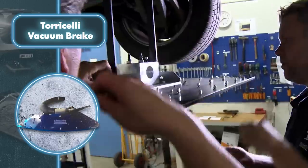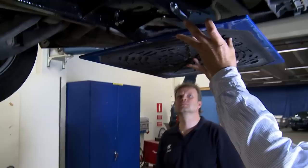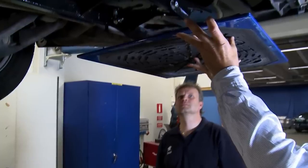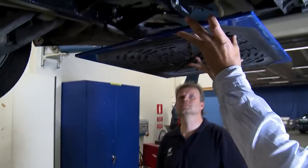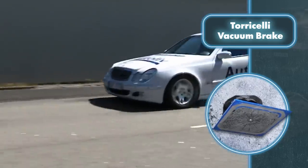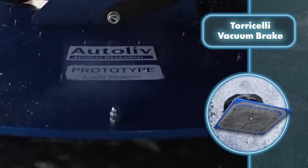Such braking can really help those who didn't have time to hit the brake pedal and could even save someone's life. However, the prototype has some drawbacks. First, it's necessary to refine the car's safety system, as it's not designed with the enormous power of the vacuum braking system in mind — this, in turn, can harm the driver. Second, it's unclear what will happen if the brakes are activated on uneven surfaces or roads littered with small stones.